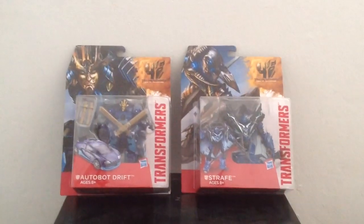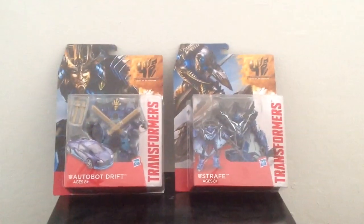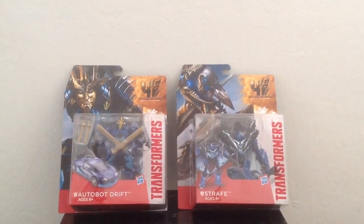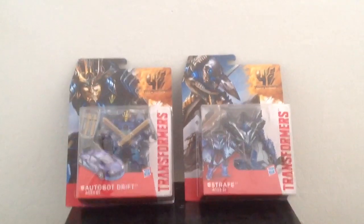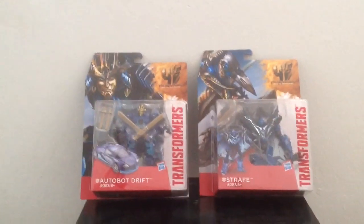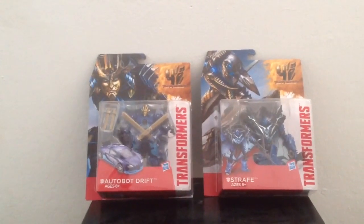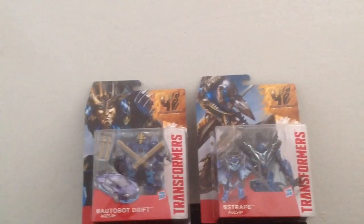Anyways, I got a haul video for you guys. I got Autobot Drift on the left and Strafe on the right. I got these guys from Target yesterday because I had to go there for school supplies, and I stopped by the Transformers section as always and saw these two there.